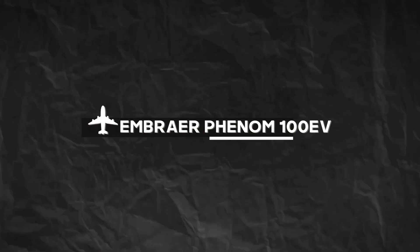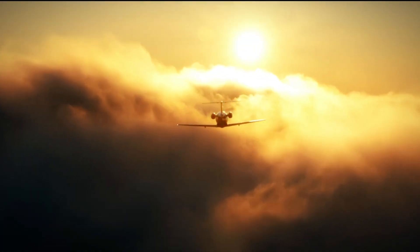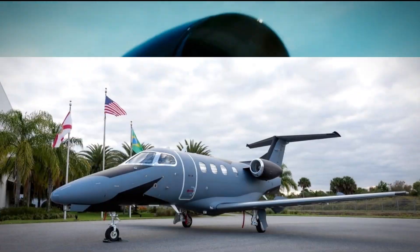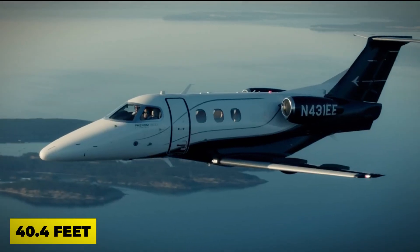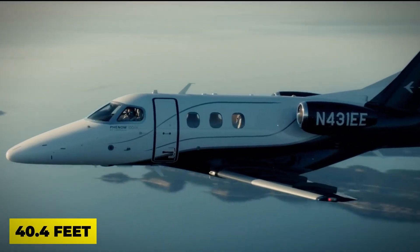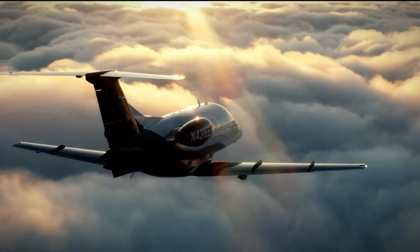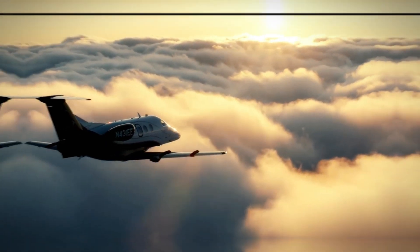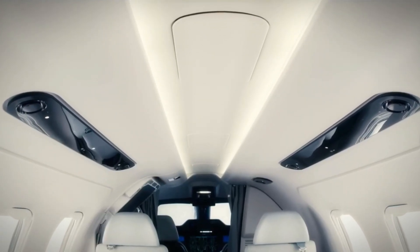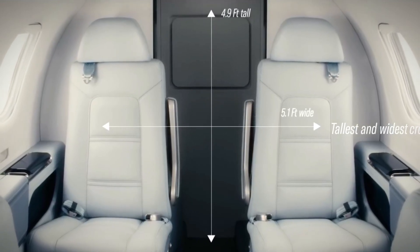Number 4: Embraer Phenom 100 EV. Let's soar into the fourth entry on our list — the Embraer Phenom 100 EV, a compact private jet that knows how to deliver both performance and luxury. With a wingspan of 40.4 feet, this jet is designed to cater to four passengers and two pilots, making it a go-to choice for those who value both efficiency and style. Stepping into the cabin, you'll be greeted by spacious leather seats with armrests, equipped with power outlets for your gadgets.